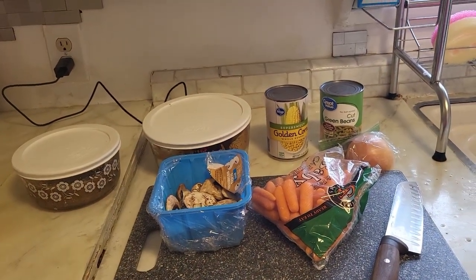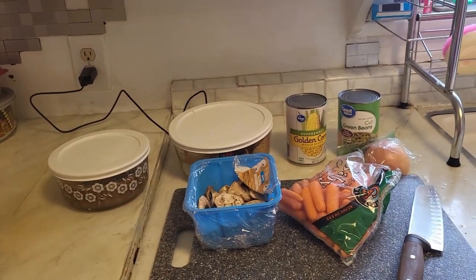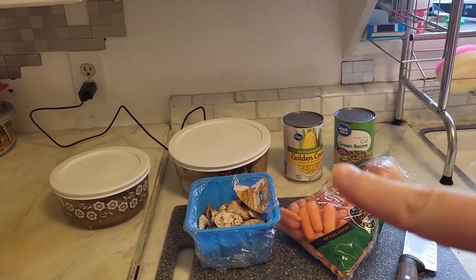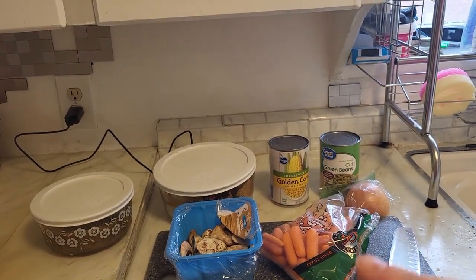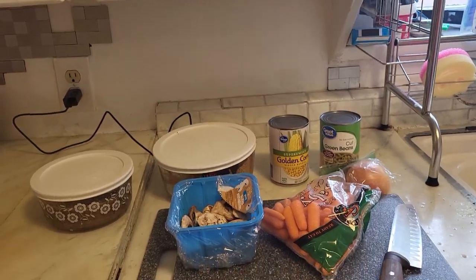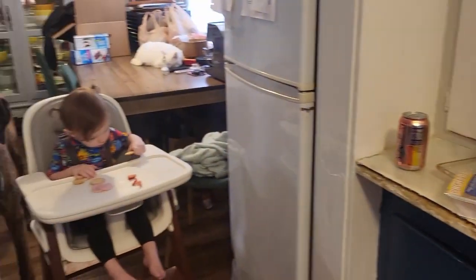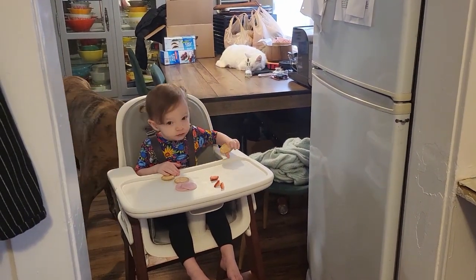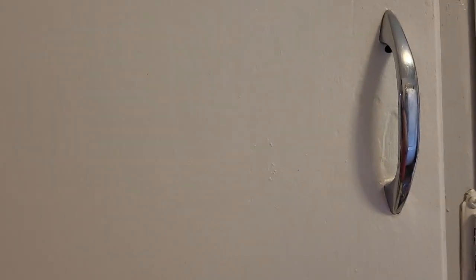I wish I had some celery — I went to the grocery store today and didn't even think to pick some up. From the food pantry we have potatoes, mushrooms, carrots, onion, and green beans. So let's get reinventing. We also have a helper — she's having a snack so she's occupied. Let's start cooking.